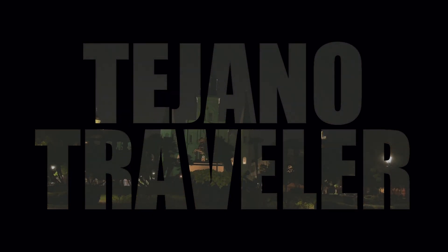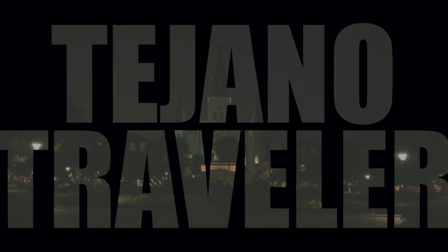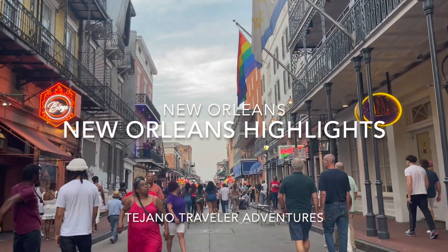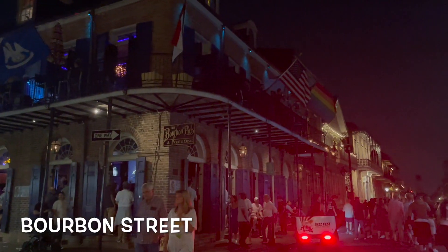Hello and welcome to another episode of the Tejano Traveler. I'm your host Wally, and today we are taking a look at the highlights of visiting New Orleans, which is one of my favorite cities. There's lots to do, the food is amazing, and there's plenty of sites to see.